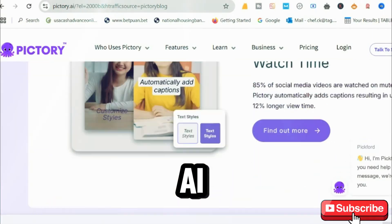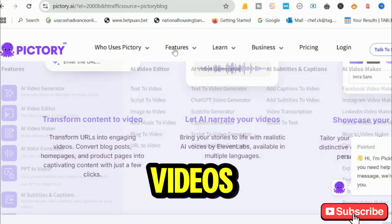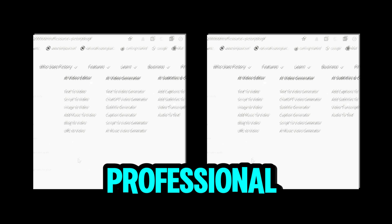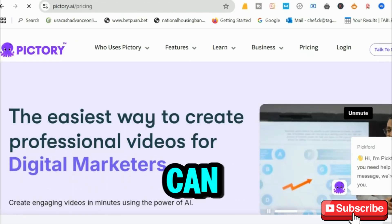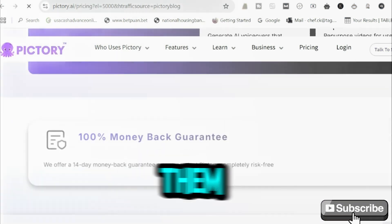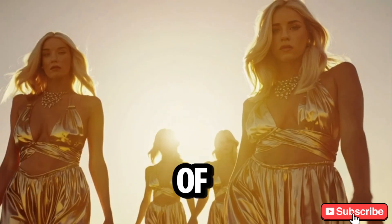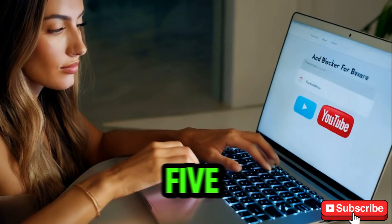First up is Pictory AI, an incredible tool that transforms text into high-definition videos. Imagine converting a blog post or a script into a professional video in just minutes. On the free plan, you can create videos up to 10 minutes long, download them in 720p, and access its wide library of stock footage. The wait time is just 5 to 10 minutes.